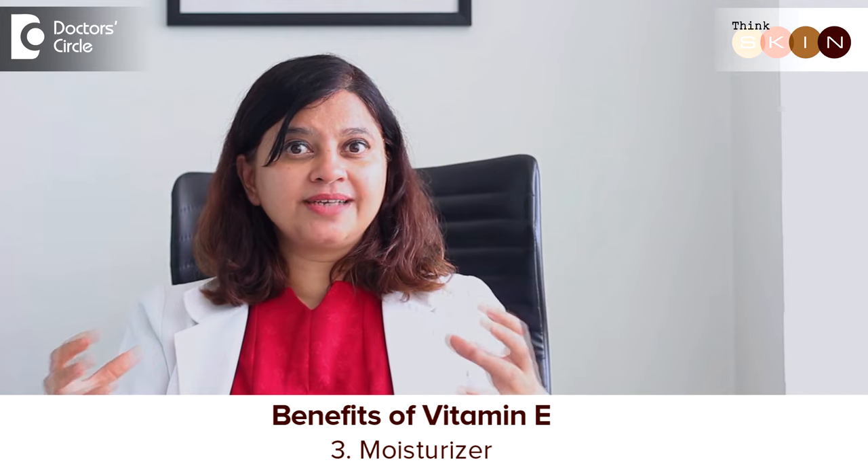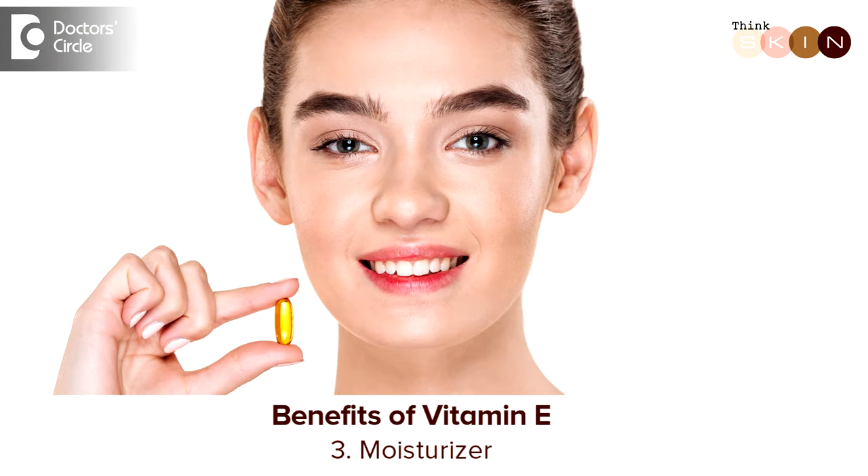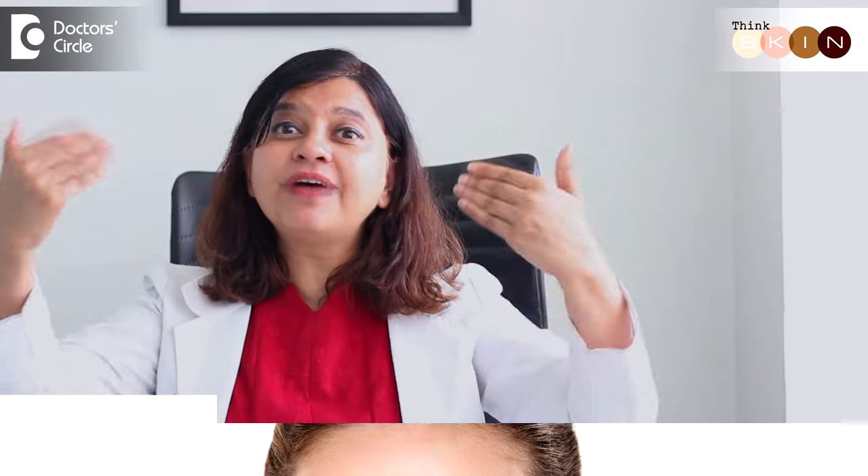The next thing about vitamin E is that it's a beautiful deep moisturizer. It has this tendency to naturally hydrate the skin by sealing the moisture so there is no moisture that evaporates out into the atmosphere, and keeps your skin soft and supple.